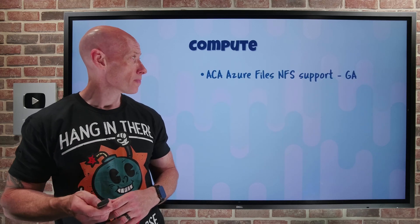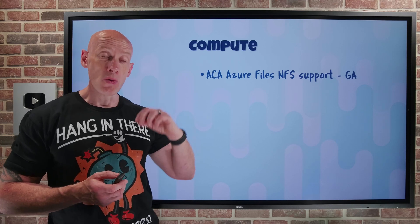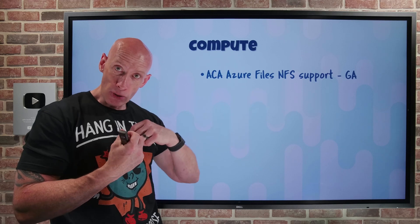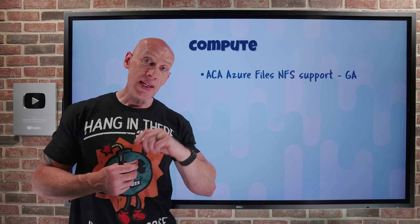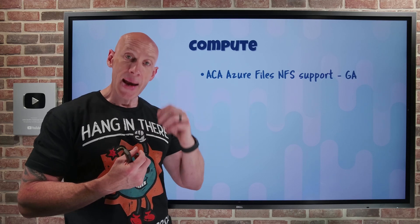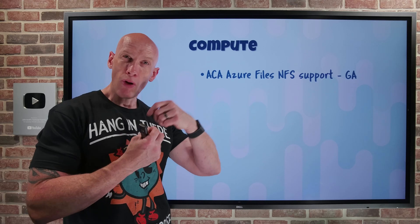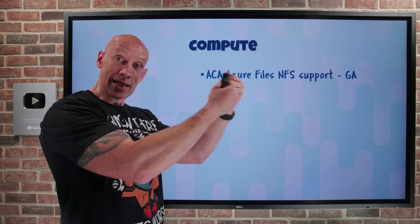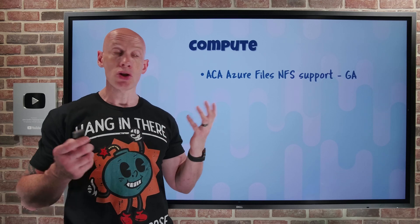On to what's new: Azure Container Apps now supports Azure Files NFS. Azure Files initially supported SMB, that file-based protocol, but it also supports NFS shares. Now if I'm using an Azure Files NFS share, I can make it available and mount it from my Azure Container Apps. With a file-based protocol, it's very easy to have multiple different containers connecting to the same share, giving me the ability to have shared storage.